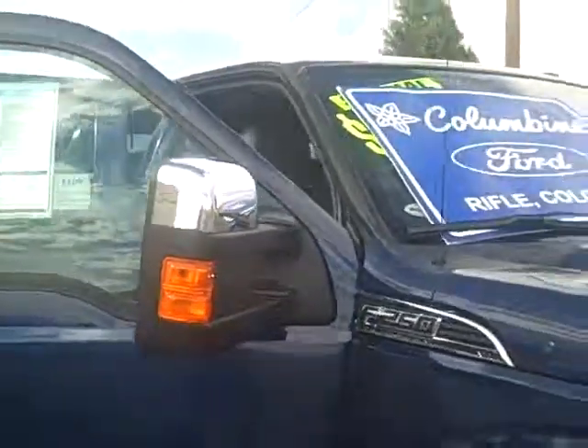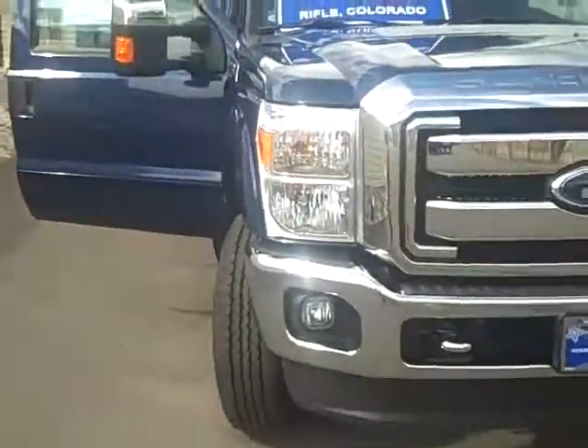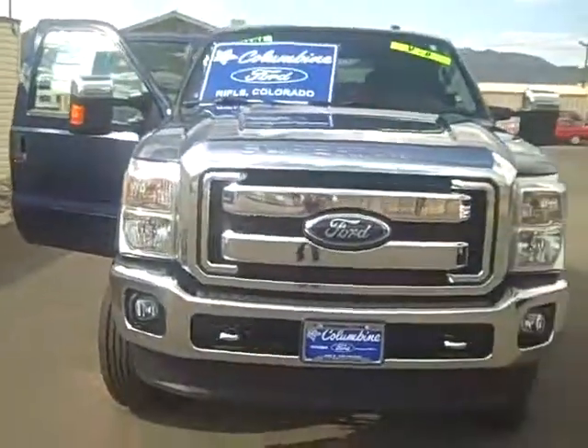Thanks for joining us at Columbine Ford in Rifle, Colorado today. We're at 970-625-1680, so give us a call if you have any questions. We'll be happy to help you in any way, and we look forward to meeting you. Thanks.